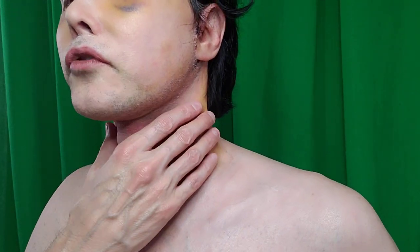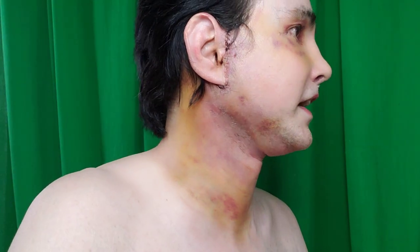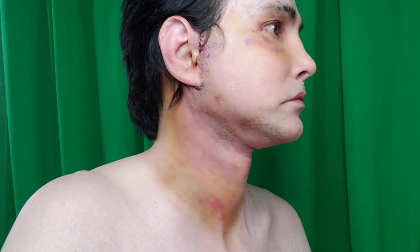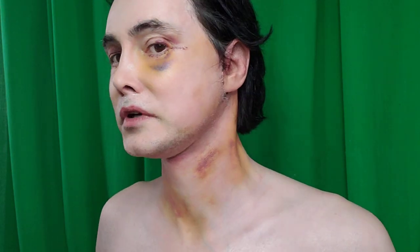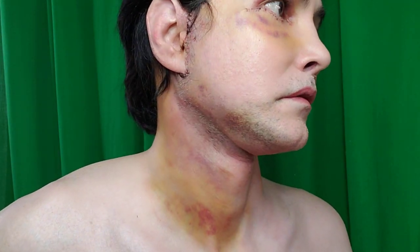It's getting better every day. Today I took two Tylenol about four hours ago — I'm on no prescription pain meds at all. Yesterday I took a Percocet, but the worst part now is just the bruising. I'm not trapped inside the house though — I have a costume I'm going to wear to the grocery store.